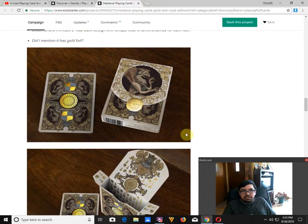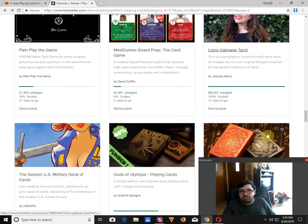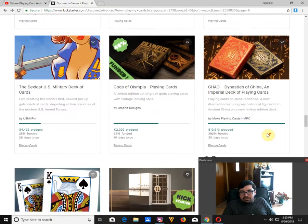Kaila Vala Playing Cards by Sinise Chava — hopefully I pronounced that correctly — is funded with 11 days to go. The red one is a limited edition with gilded edges but the same faces. Gods of Olympia Playing Cards by Graphite Designs is 58% funded with 10 days to go. It just doesn't work for me — it lacks proper indexes and the artwork is just not great, kind of too minimalist.